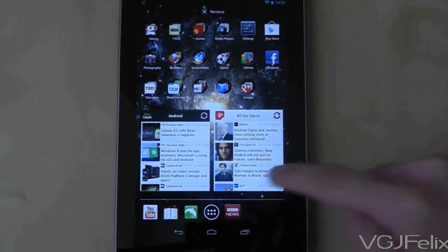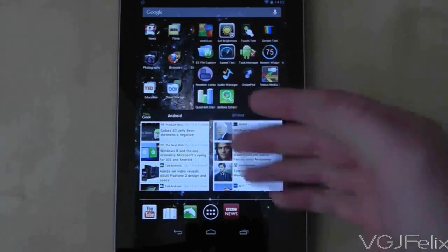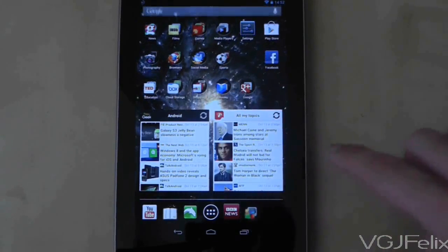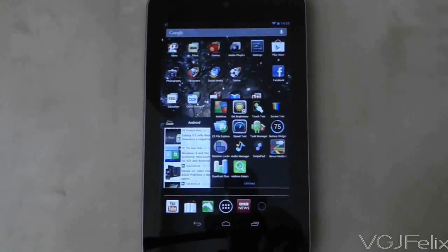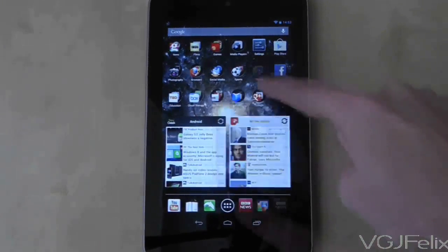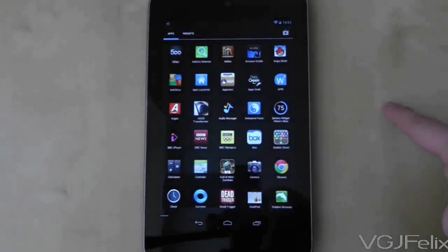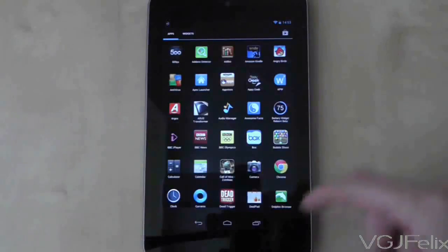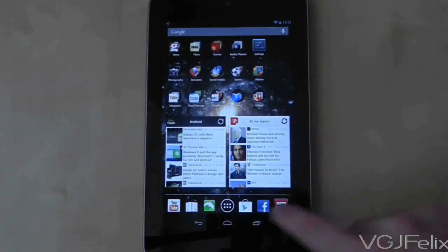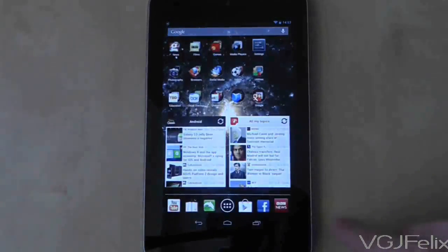You can put multiple apps in a folder and then drag those folders into your dock. One drawback is that if you put a folder in the dock you can't see its name. Also note that you cannot put widgets in your dock. The icon in the middle of the dock is your app drawer, which acts as a shortcut to your entire application library. This is a fixed icon that cannot be moved, so don't try long pressing on it — it will always send you to your app drawer.